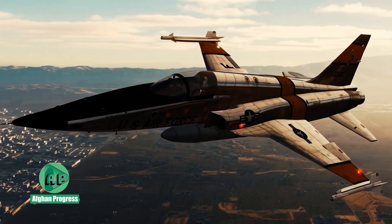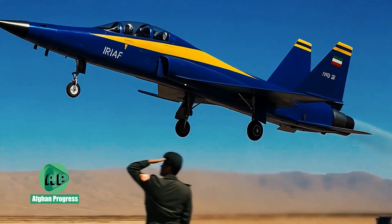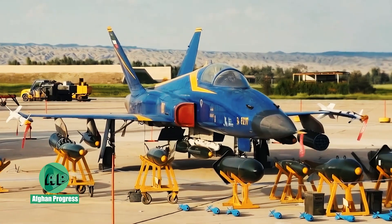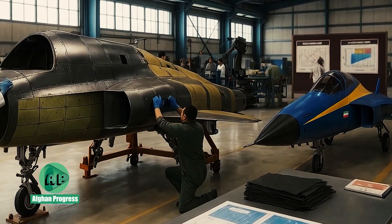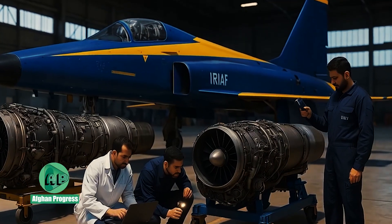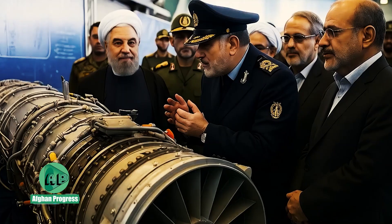Iranian aerospace experts embarked on a reverse engineering mission, carefully studying the F-5 platform to replicate and improve upon its design. This initiative, launched in the early 2000s, marked the beginning of a broader strategy to create self-reliant defense technologies.